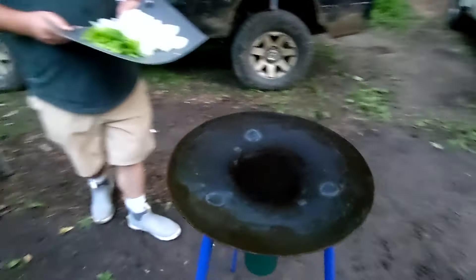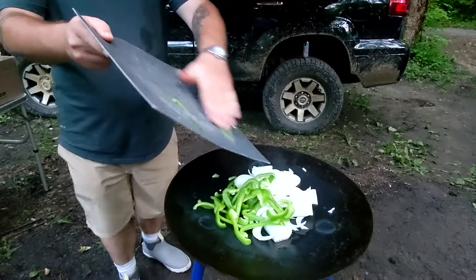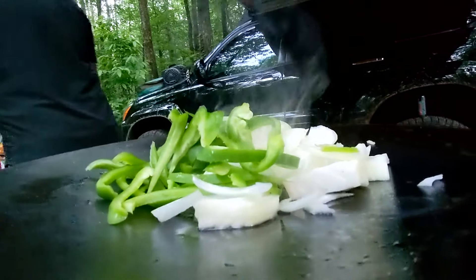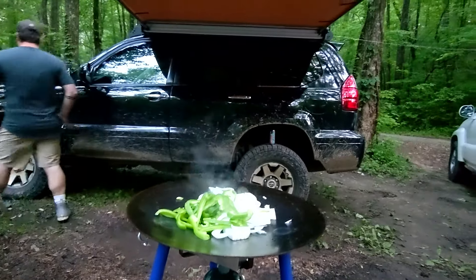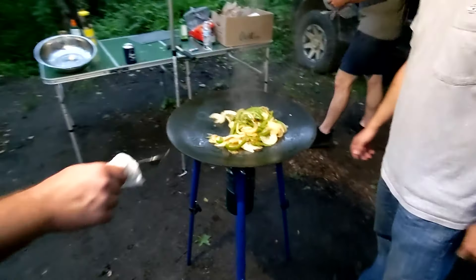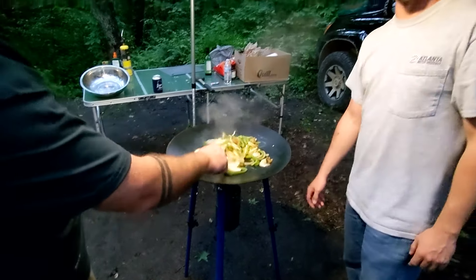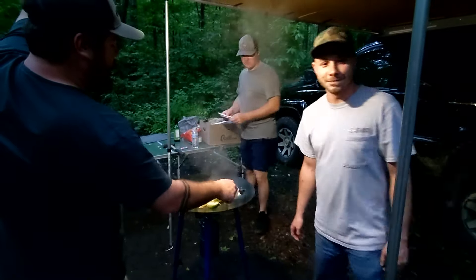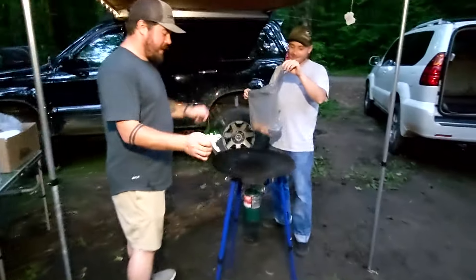We're about to pull the vegetables — got some peppers and onions cooking up on the wok. Tanner's been whipping it up over here. Fixing to pull these guys off and put some chicken thighs on there. That's beautiful.